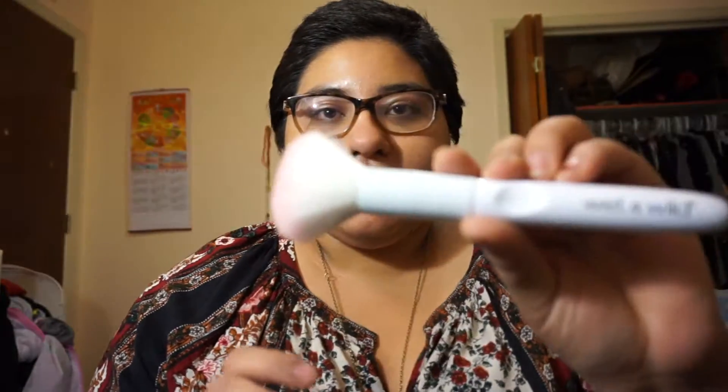Walgreens usually has a buy one, get one free deal, and those apply to the small eye brushes. The face brushes did not have that deal going on. I'm not sure how many brushes are in the collection — I know I still need one more. I am so excited to start using them.